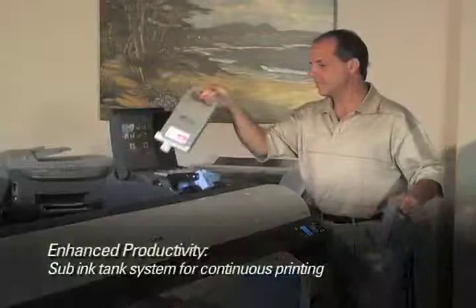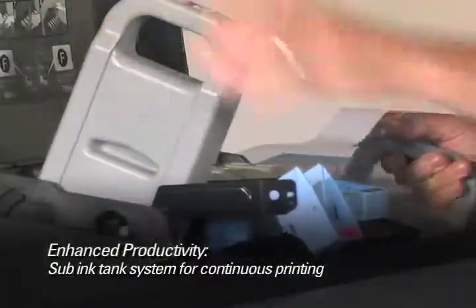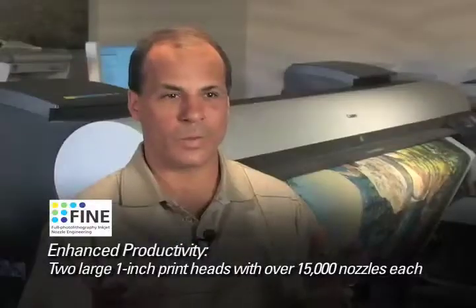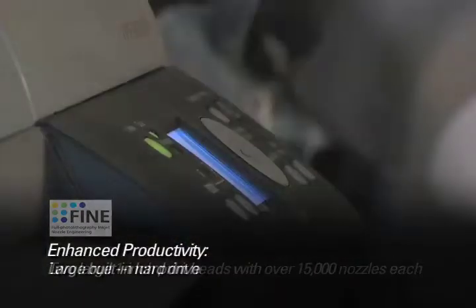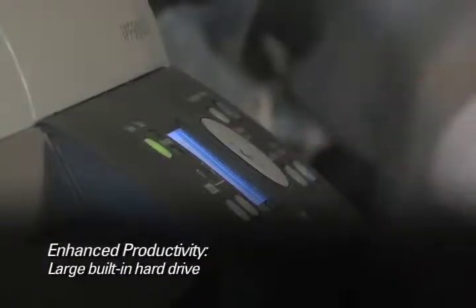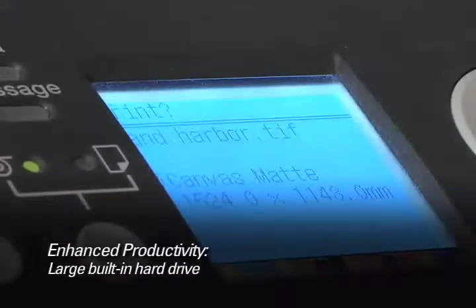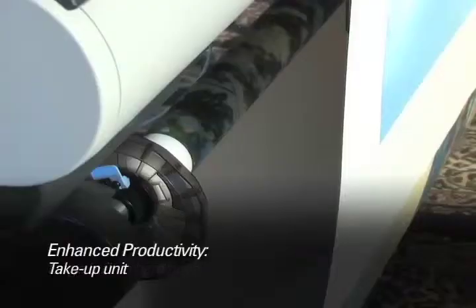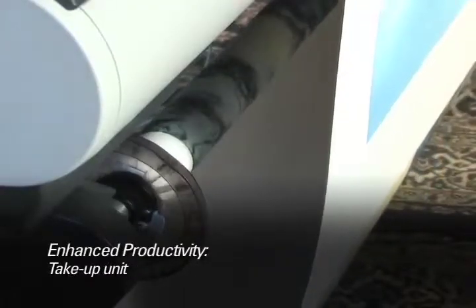The Canon Image ProGraph printer has allowed me the opportunity to really expand my business. The speed alone of the printer has taken on what four or five printers in the past could do. A typical print for me is a 30 by 40 gallery wrapped clay print, which on my previous printer would take an hour to an hour and a half. To get better quality out of this printer, I can do that same print in ten minutes at the highest quality capable.